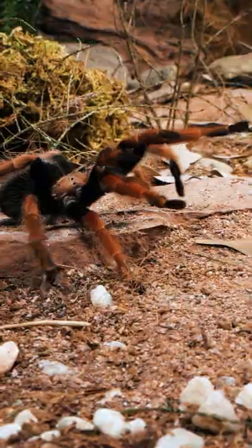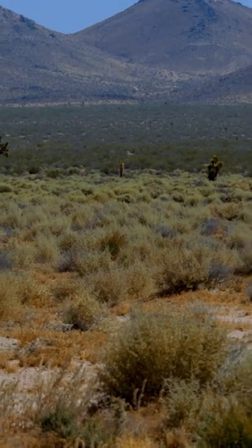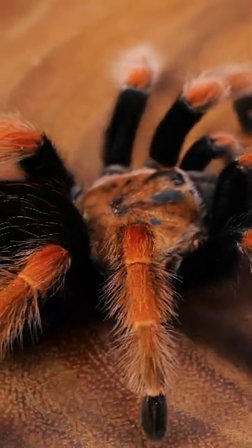The B. baimi hails from Mexico and is known to be found along the Pacific coast in the Guerrero state, living mainly in the dry scrublands. It is a ground-dwelling opportunistic burrower, meaning it will make its burrow wherever is convenient, including the empty burrows of other animals.